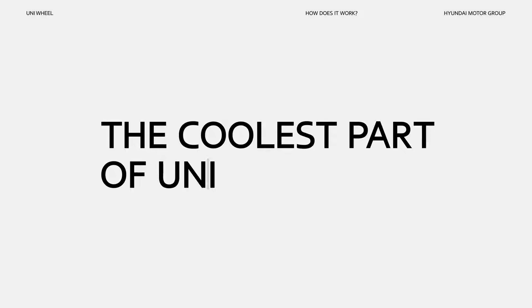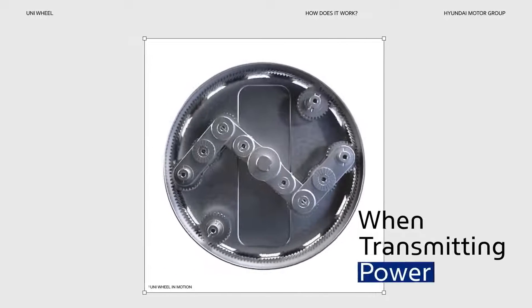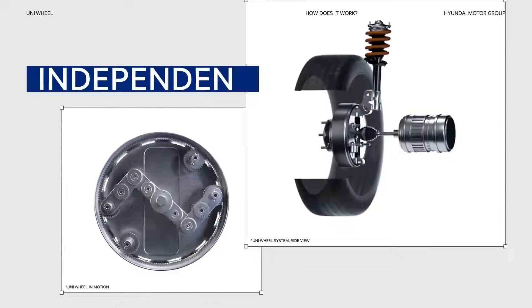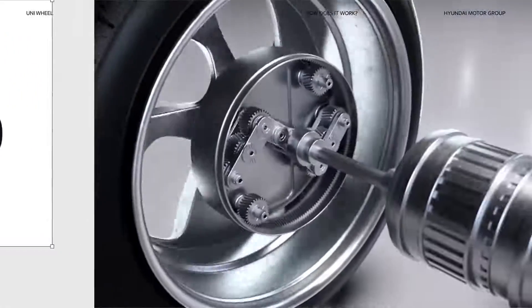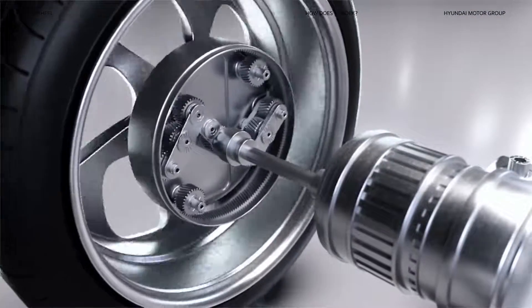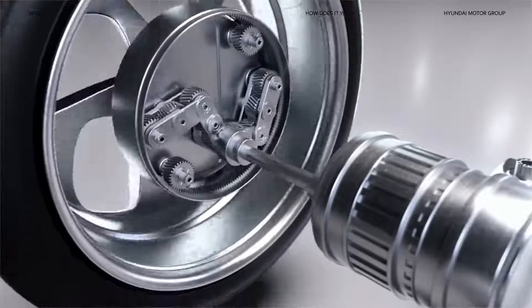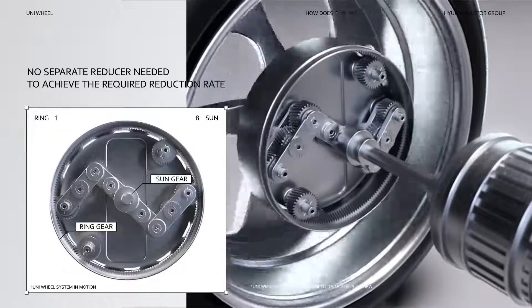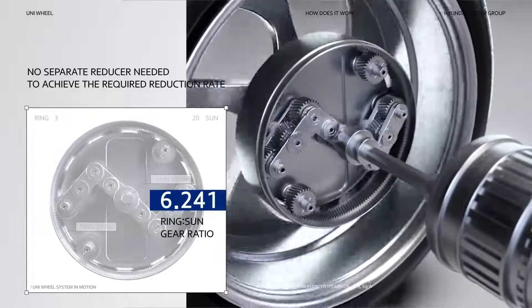The coolest part of Uniwheel is its ability to move freely even when transmitting power. Torque can be controlled regardless of the wheel's movement, which allows for the wheel's torque output to be continuous and smooth. The result is an entirely new type of wheel that is constantly transmitting power, yet has freedom in its movement. What's more, you don't need a separate reducer to achieve the necessary reduction rate — just the gear ratio between the ring gear and the sun gear.